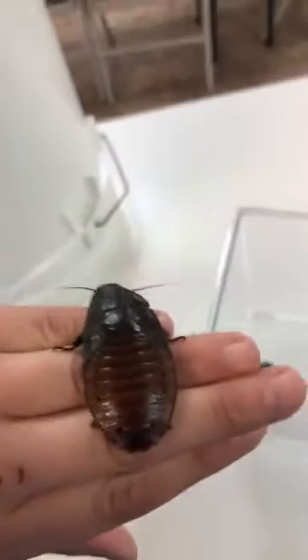Let me get a close-up for you. This is our female. It looks like that is her head, but that is actually not her head — her head is underneath. I'm going to put her down. I'm here to answer any questions you have about our hissing cockroaches or our Backyard Summer Camp, which we're really excited about this year.